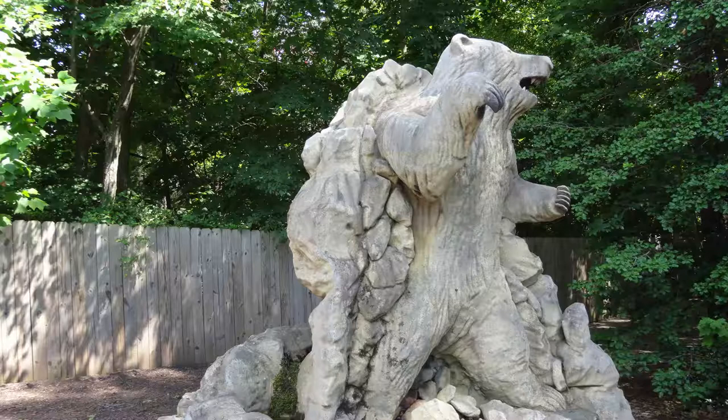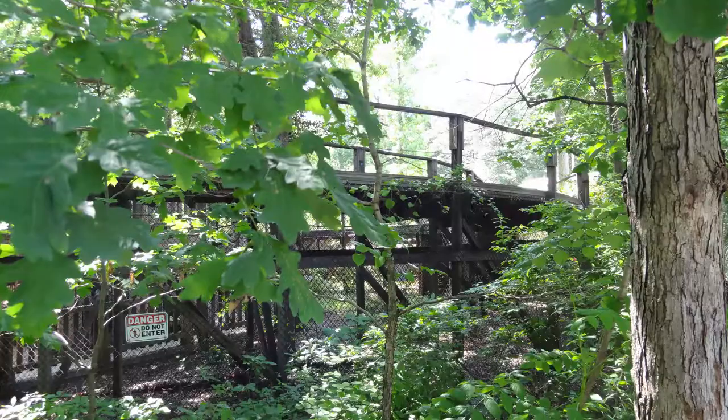Unfortunately, I wasn't able to get a night ride on it, and hopefully I will be able to at some point. I feel like this is one of those rides that is sort of up there with the Beast, as far as night rides go, although this one isn't talked about nearly as much. So I would love to experience the Grizzly at night. I think that'd be fantastic. I really love the layout of this — it's just a simple double out-and-back design, but it's very effective, very fun.